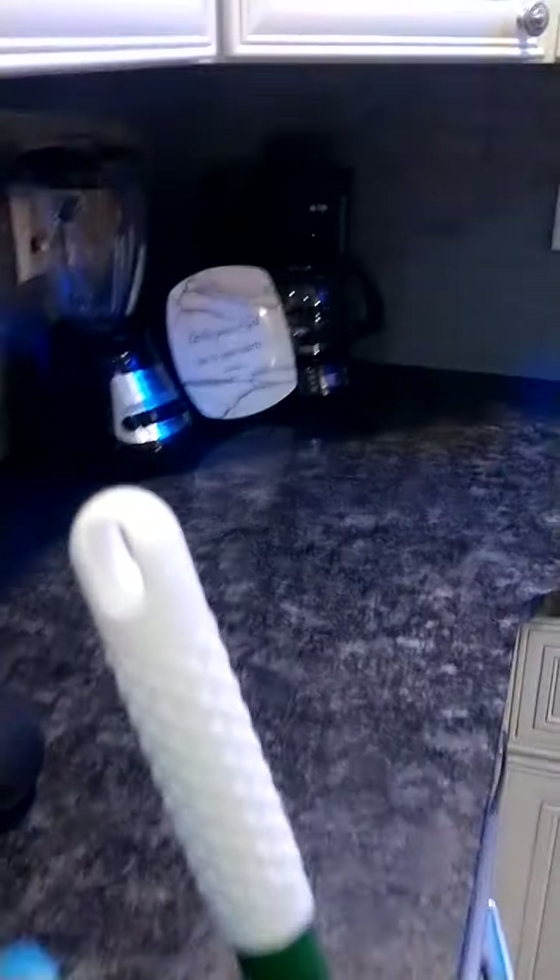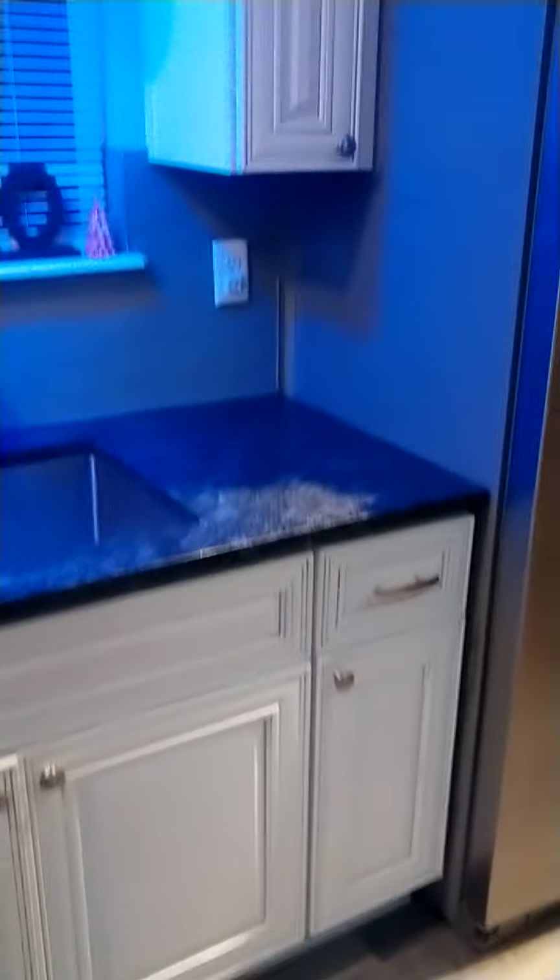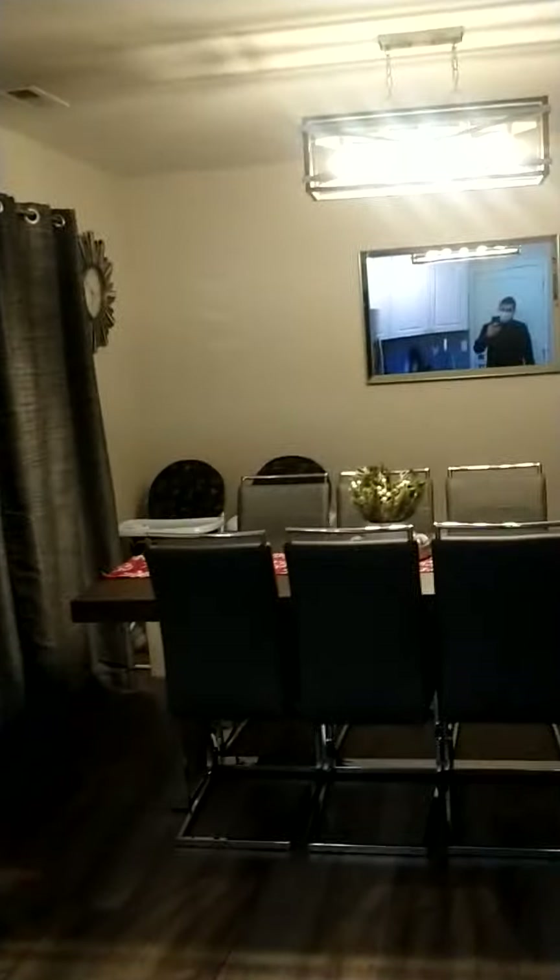Granite countertops — I really like it because it's a dark color in contrast with the white. Looks really really nice. This is a cool big sink. Window there with a little light fixture. You have recessed lighting throughout the house. So this house is pretty much pretty modern — most new homes will kind of look like this, have this style.